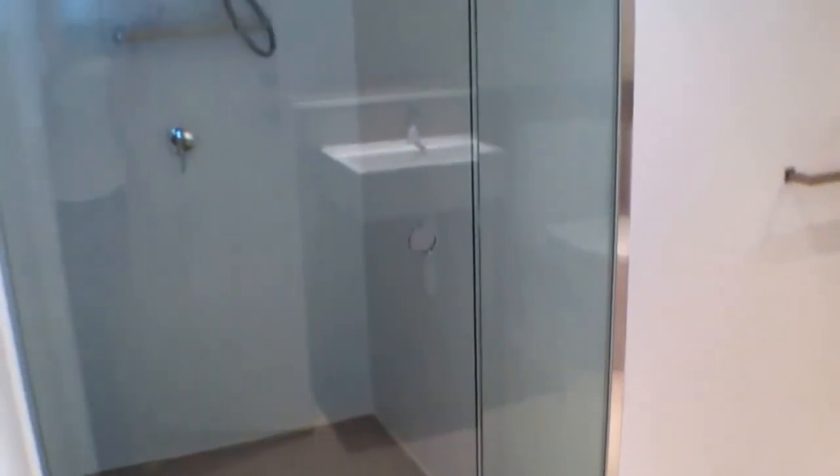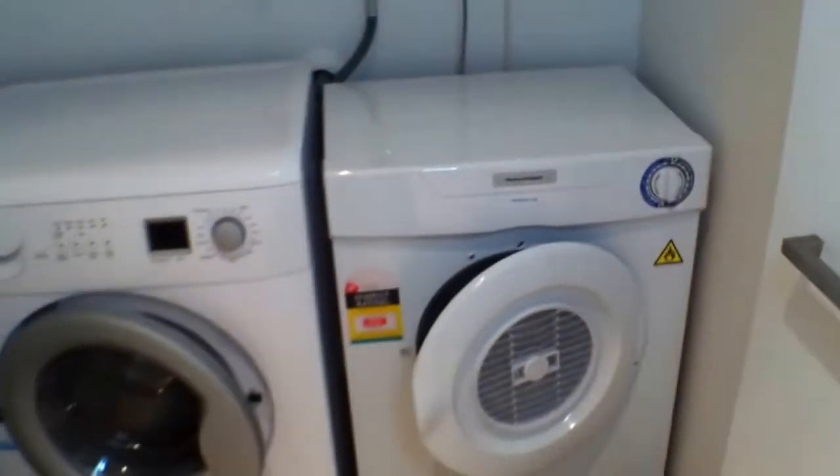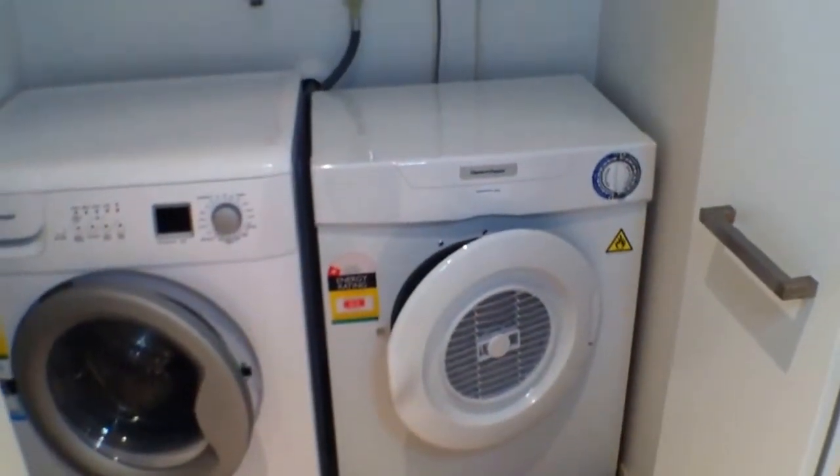As mentioned before, the bathroom is a great size with a very generous shower. The European laundry includes a washing machine and dryer. And again, ample storage behind the mirror.